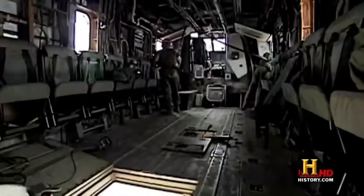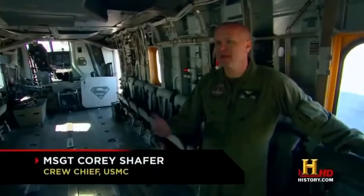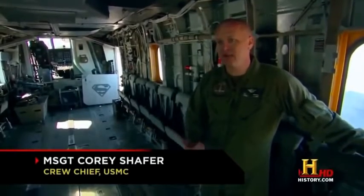To complete these missions, it takes two pilots and three crew chiefs who are responsible for loading up the inside. We call it beans, band-aids, and bullets. We can take anything in the back.